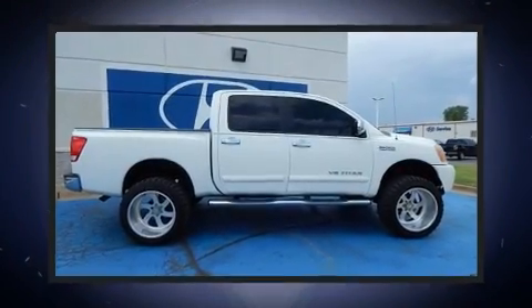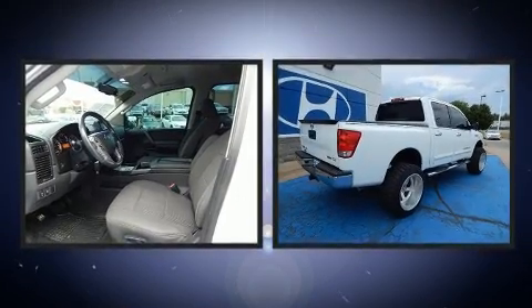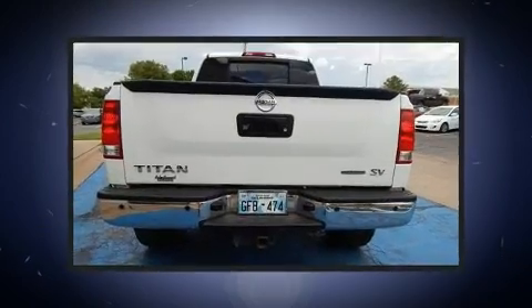Take command of the road in the 2014 Nissan Titan. A 5.6-liter V8 engine pairs with a sophisticated 5-speed automatic transmission, providing a smooth and predictable driving experience.